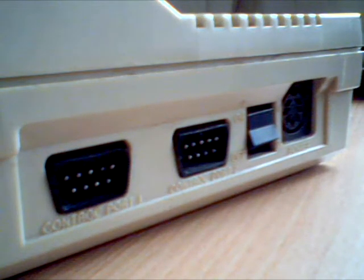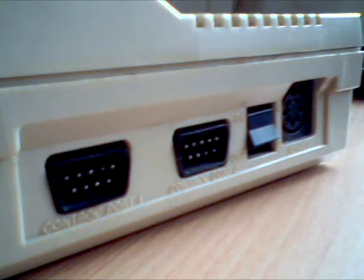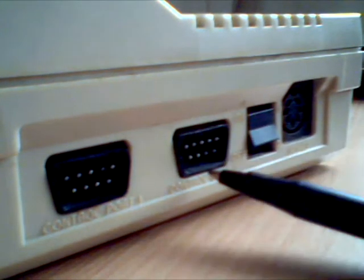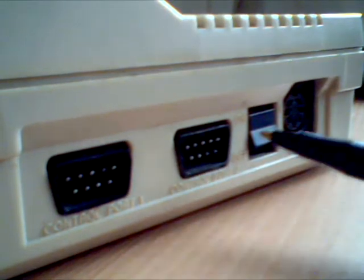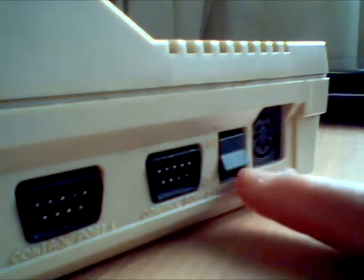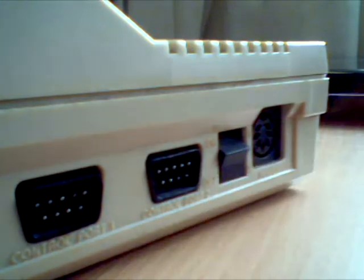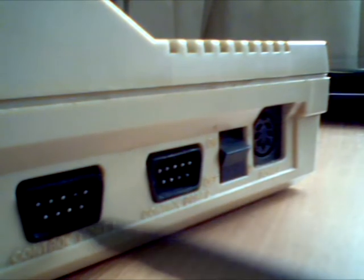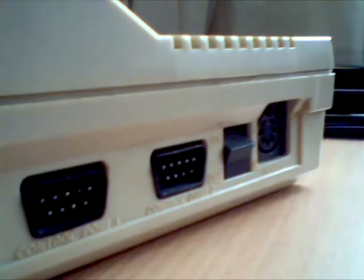So here is what ports there are: there is controller port 1, controller port 2, an on/off switch — you can see here, you flick it — a black switch, pretty basic, and the power switch. The controller ports are in the form of a serial port, so that's what type of port it is.